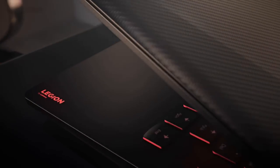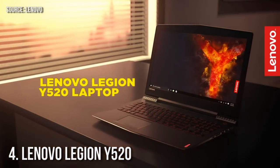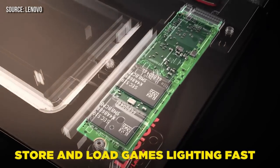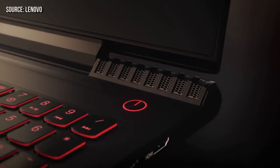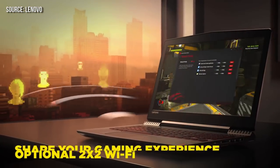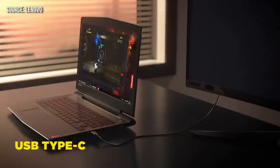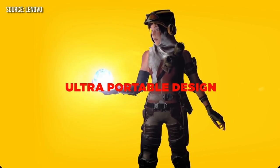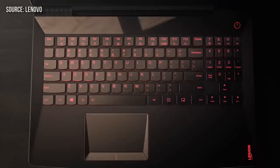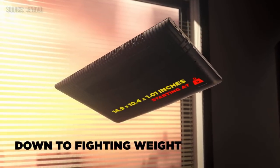At number four we have the Lenovo Legion Y520. Lenovo has really stepped up its game with some great gaming laptops in recent years. The Legion Y520 is loaded with impressive features, capable of running the latest triple-A games at 1080p and 60+ FPS with a GTX 1050 GPU. It also comes with an Intel Core i7-7700HQ and 8GB of DDR4 RAM, costing only $900. Pros: great processor and graphics for the price, accurate colors on the 15.6-inch IPS panel, thin and lightweight body, and a responsive backlit keyboard. Cons: below-average battery life and only a 256GB SSD with no mass storage included.